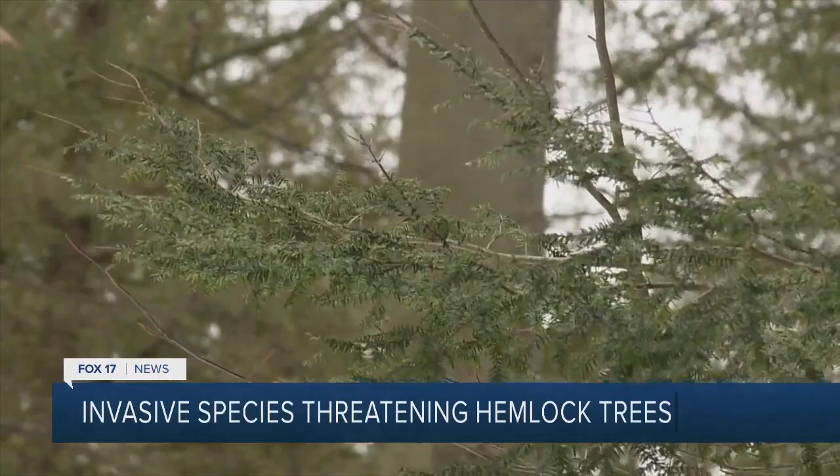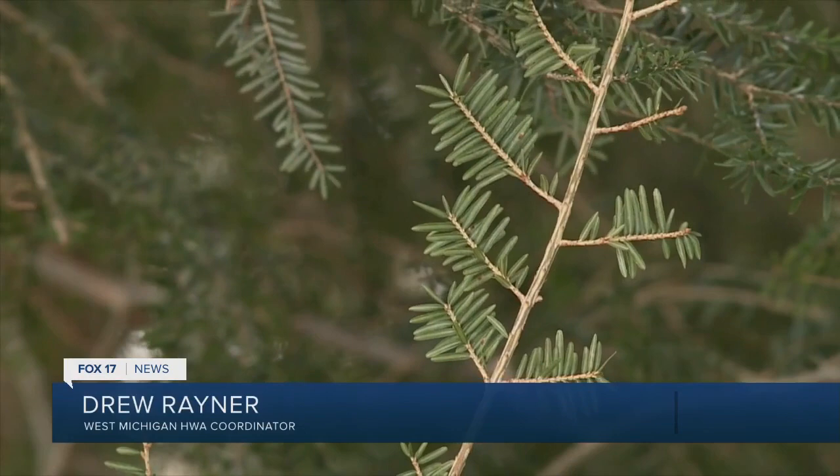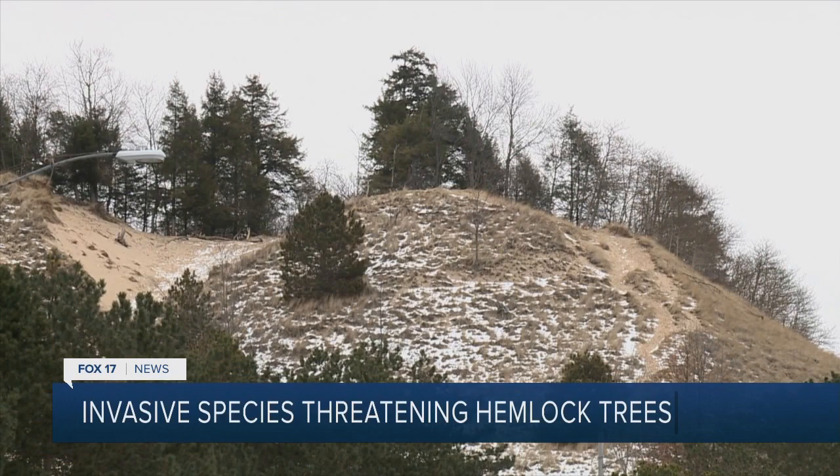Hemlock trees are really important here in Michigan. This would be a big loss to lose our hemlock trees, as well as the wildlife value. Animals rely on the hemlocks for habitat, especially where they grow most frequently in dune and cold water stream ecosystems.